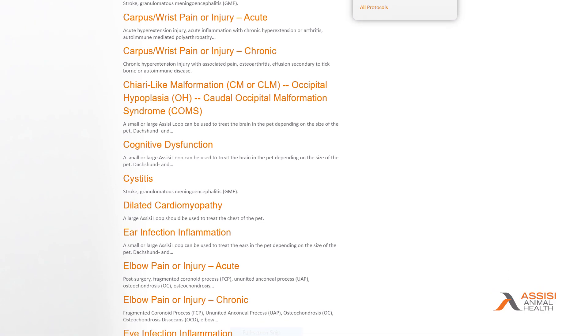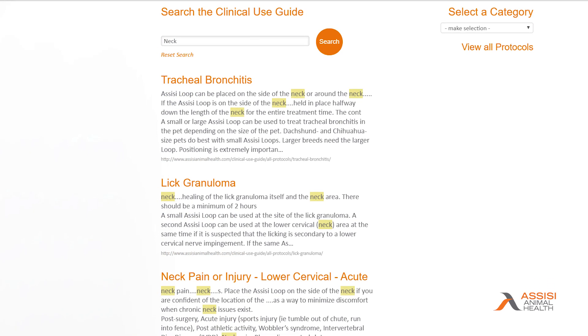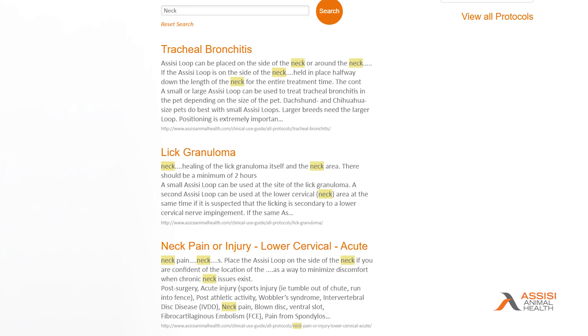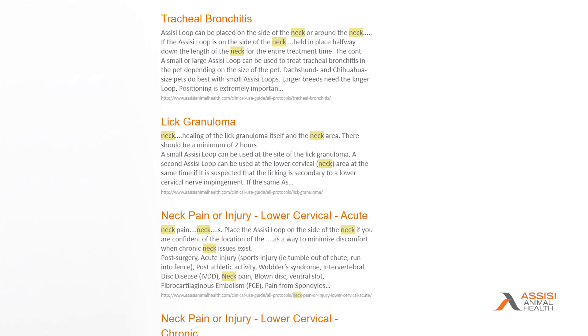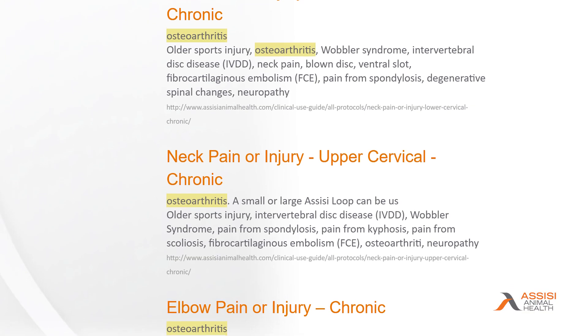The clinical use guidelines are a set of over 40 protocols to treat almost 300 conditions, which sometimes veterinarians don't think of right off the bat. The clinical use guide opens a veterinarian's eyes to the myriad of possibilities of all the inflammatory conditions, and some of them are very simple like osteoarthritis.